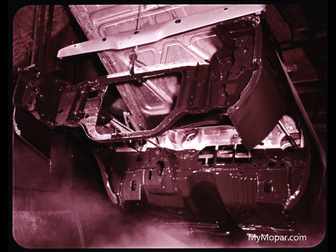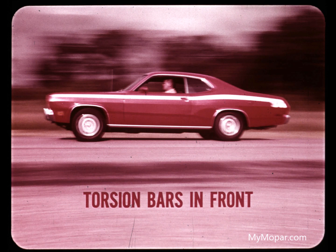The body is dipped in a rust-preventative solution, then sprayed with more anti-rust materials — a total of seven separate steps to provide a lifetime of protection from ordinary corrosion. Another exclusive: torsion bar suspension. This gives Duster and Valiant the same controlled stability of cars costing thousands of dollars more. Front torsion bars soak up shock and impact with hardly a trace reaching the driver or passengers.